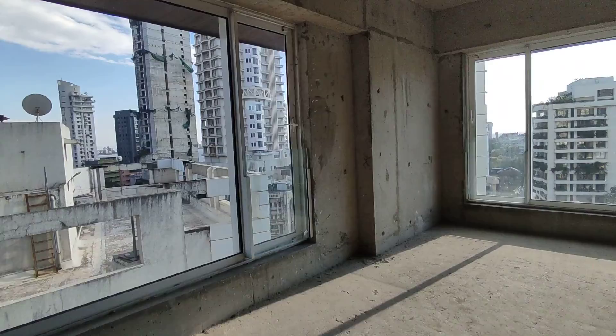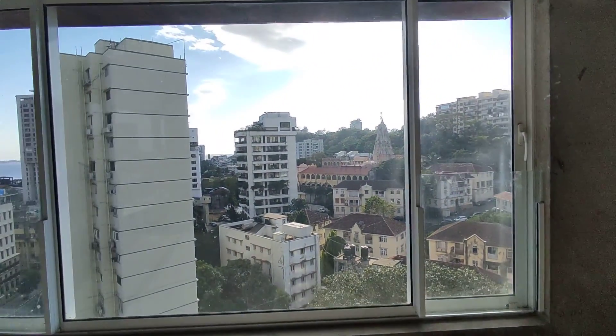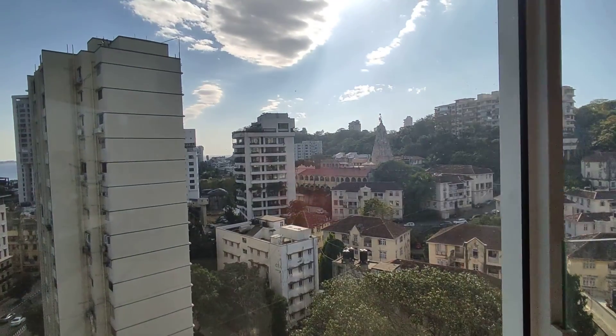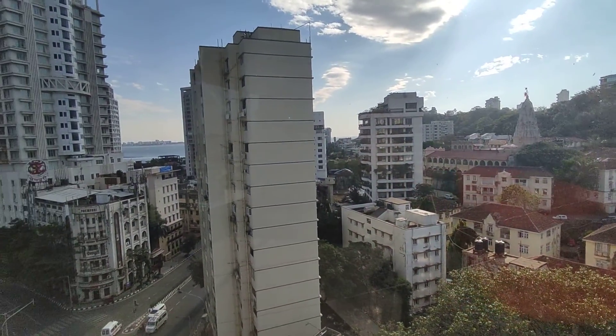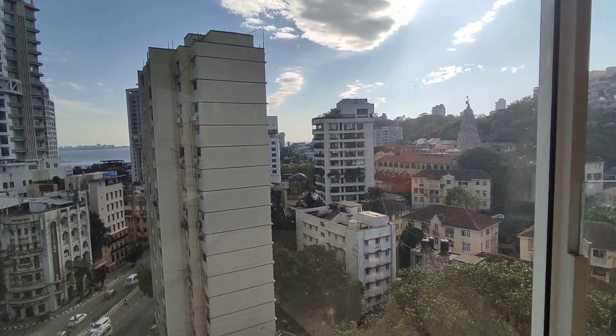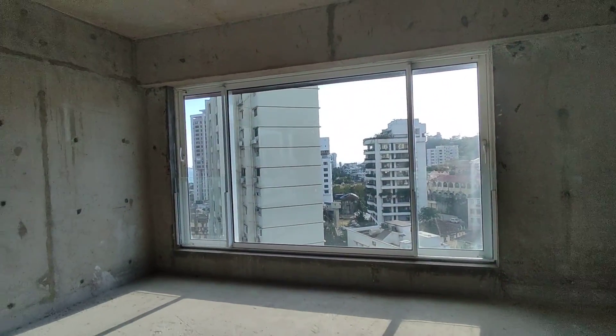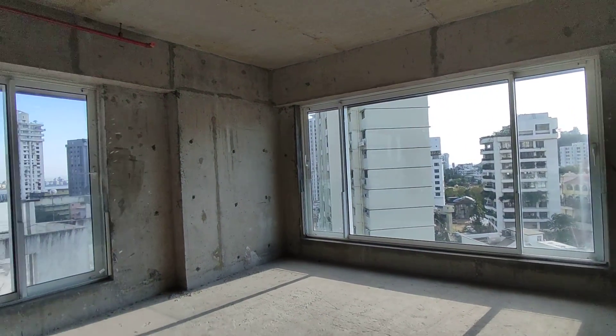We are entering the hall premises, which is cross-ventilated. That's Babunath Temple in the front. We are technically on the 12th floor of the South Bay, and it comes with panoramic windows.